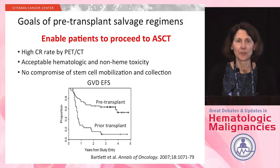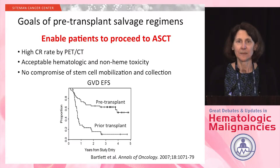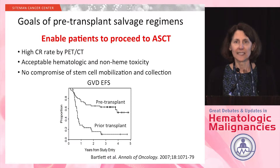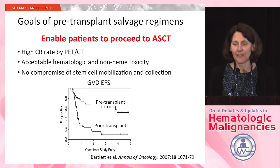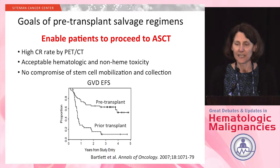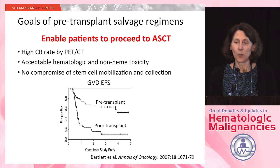To summarize, what are the goals of the pre-transplant salvage regimens? I've highlighted there: to enable patients to proceed with autologous stem cell transplant. That is really the ultimate goal — to get the patient to the transplant. The sub-bullets under that include having a high CR rate by PET-CT prior to transplant, acceptable hematologic and non-hematologic toxicity, and not compromising the ability to mobilize stem cells.